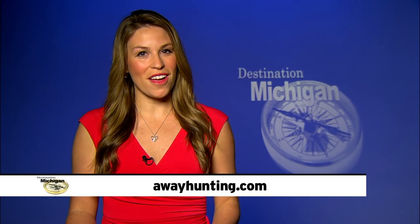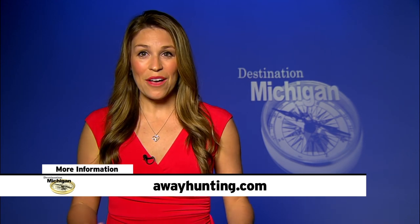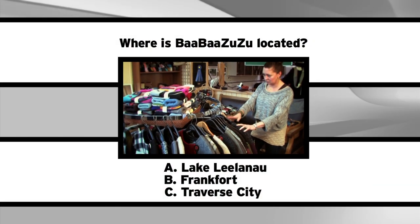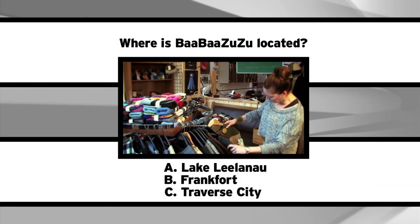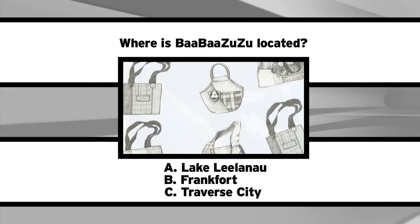More information about their products and services can be found at awayhunting.com. Now we'll conclude our episode with some Destination Michigan trivia. As you've learned in a previous episode, there's a Northern Michigan company that got started thanks to a laundry error. When her husband accidentally shrank her wool sweaters, Sue Burns created Baba Zuzu. So our trivia question is: what town is the upcycled garment company based out of? Stay tuned for the answer.